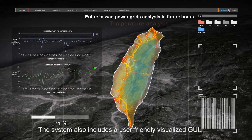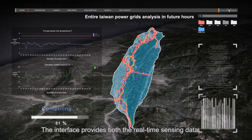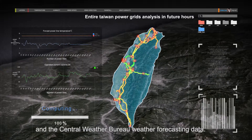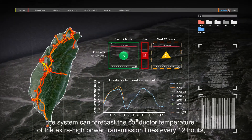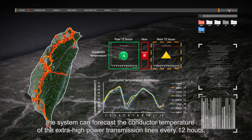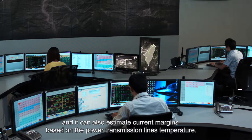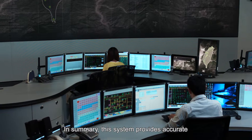The system also includes a user-friendly visualized GUI. The interface provides both the real-time sensing data and the Central Weather Bureau weather forecasting data. Through the PCR algorithm, the system can forecast the conductor temperature of the extra-high voltage power transmission lines every 12 hours.